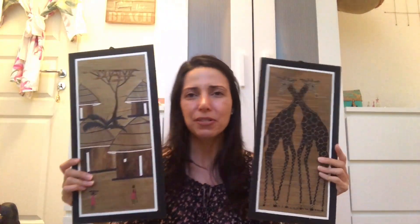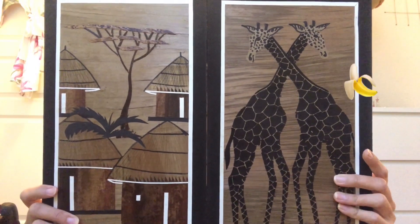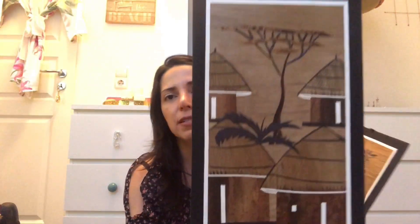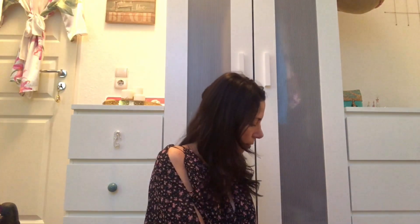I also bought two drawings made on banana leaves. I'm not entirely sure how they're made — I think the image is drawn and then glued onto the banana leaf — but the effect is really cool and unique. Knowing it's on an actual banana leaf makes it so special. One shows two giraffes and the other a Maasai village. We want to hang both, and together they cost around $10.